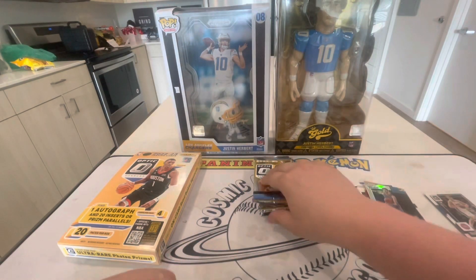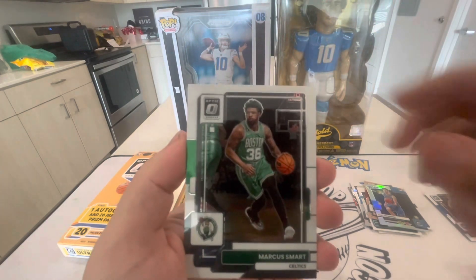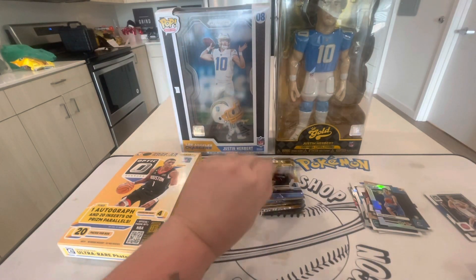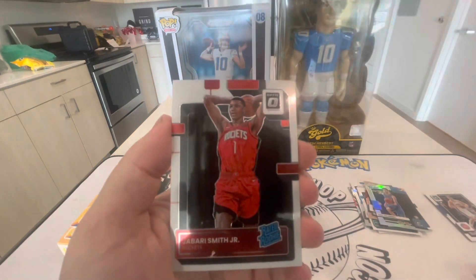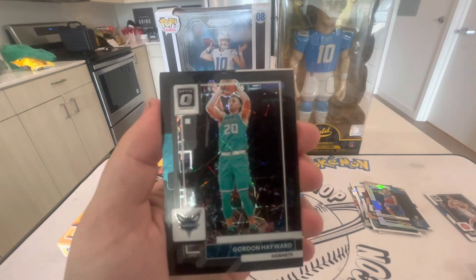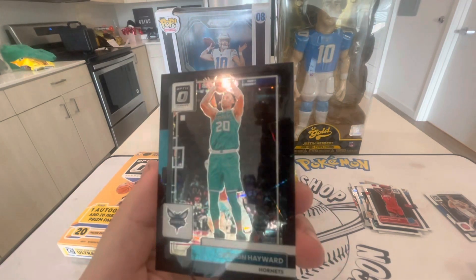I don't watch a ton of basketball so I just know the big-name guys — if I'm missing anyone I should be excited about, leave a comment below. Alex Caruso, Marcus Smart, Jimmy Buckets, Dejounte Murray, and De'Aaron Fox — he was an animal this year, he did really good. Come on, let's see some numbered action — that really kills me. Lori Markanen, Jabari Smith base. Wait — whoa, we got some black! That's going to be a Black Velocity Gordon Hayward out of 39.